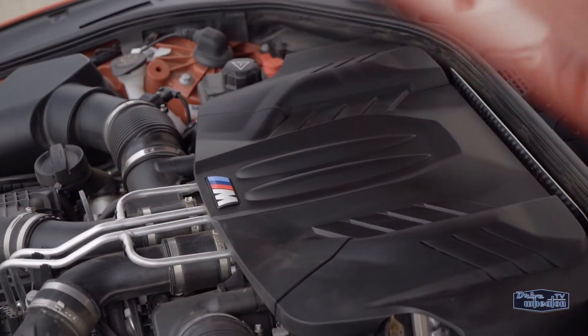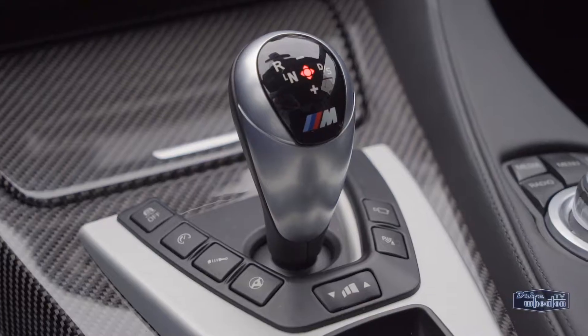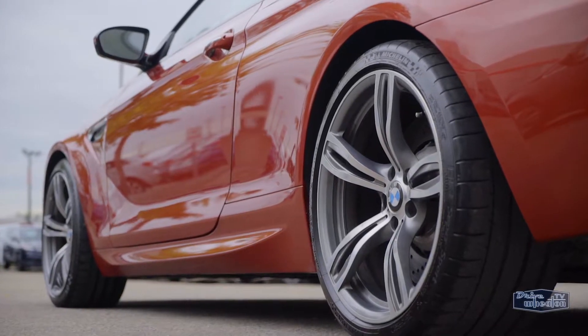The M Twin Power Turbo V8 creates an absurd 560 horsepower and 500 pound-feet of torque, which is controlled by a 7-speed double-clutch transmission with paddle-shift override. Yeah, this thing is fast.